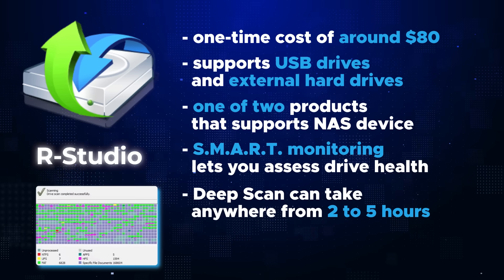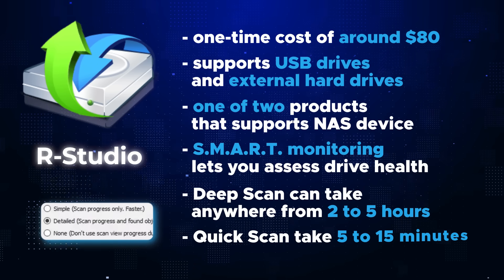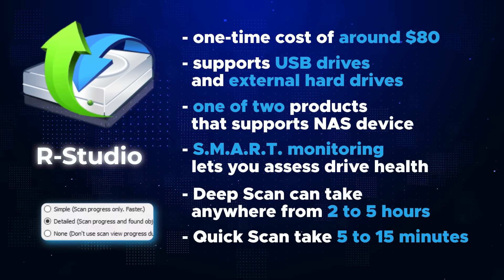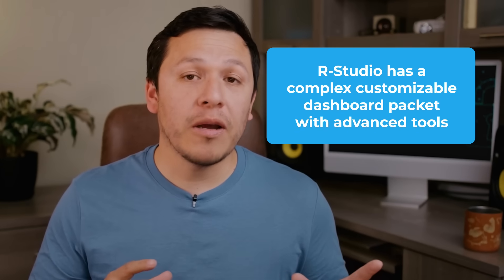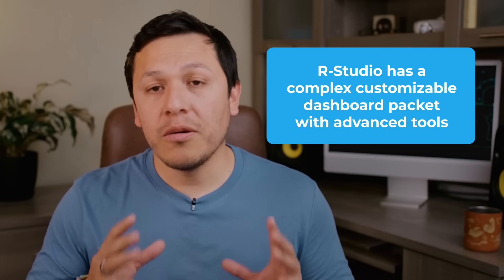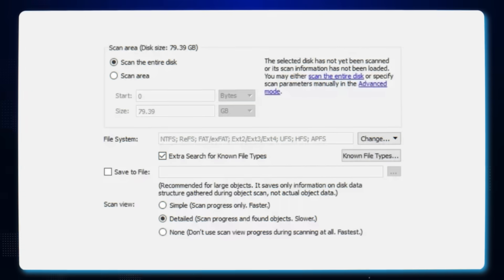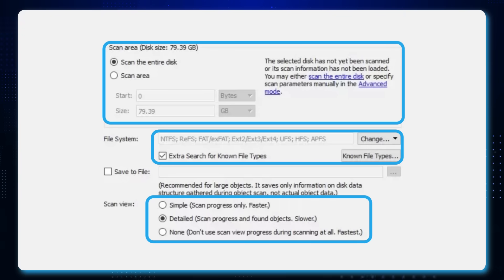With R-Studio you can do deep scans on damaged or heavily fragmented hard drives. The deep scan takes about two to five hours but carefully looks through each partition of the hard drive for complex or hard-to-recover files. For recently deleted files, R-Studio's quick scan takes about five to fifteen minutes. What makes this software more complex is its dashboard — R-Studio doesn't fail when it comes to customization, letting you adjust file types, scanning depths, and partition locations.